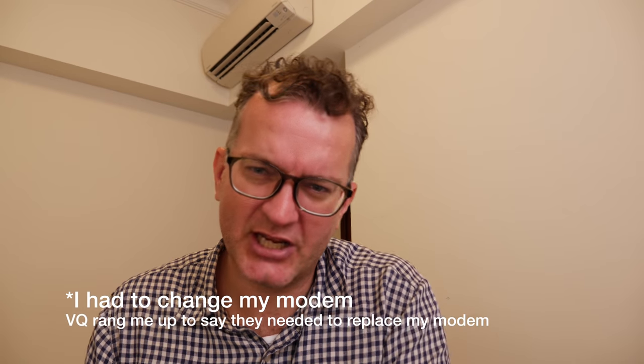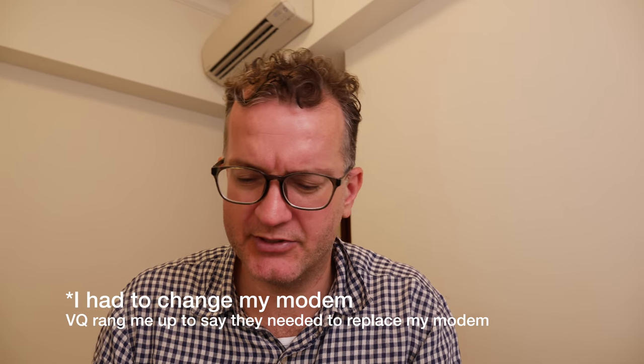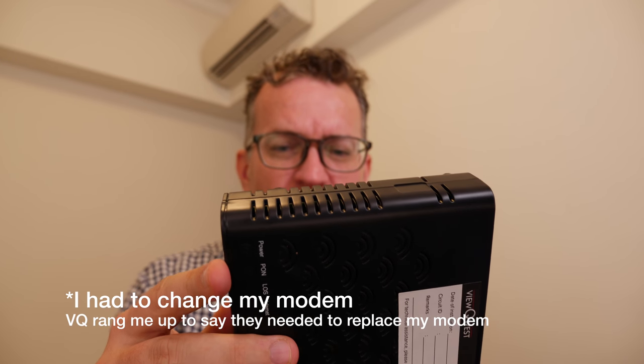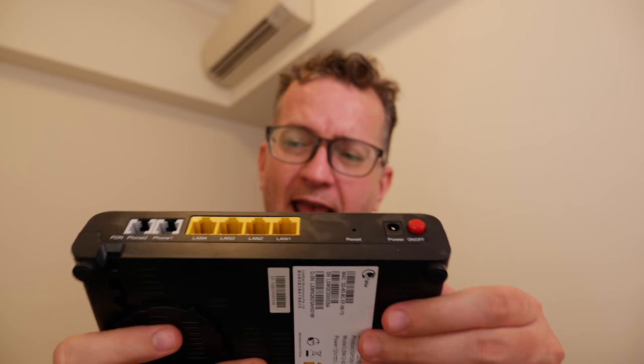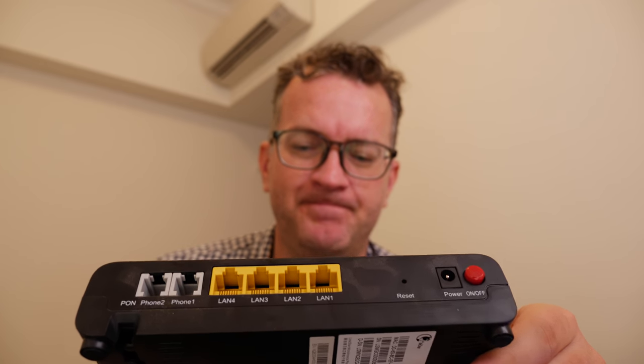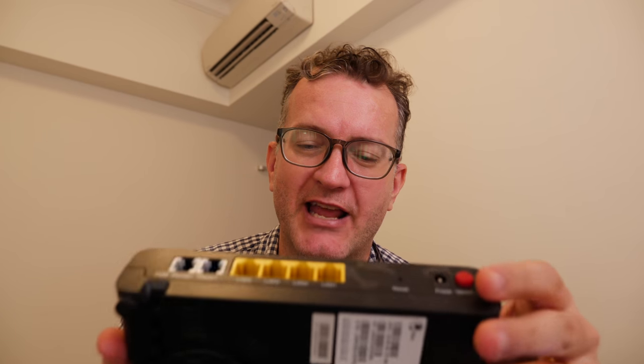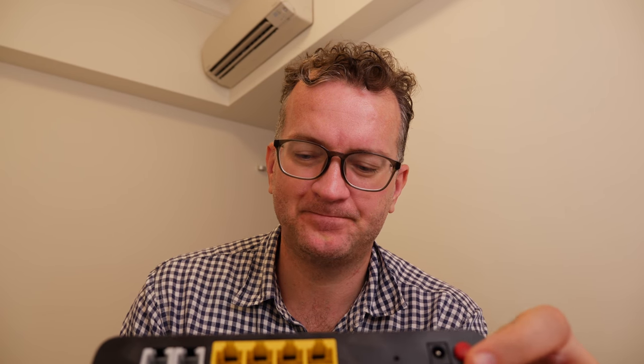I never had that problem before I moved. I only moved one kilometer east of where I was previously living in Singapore. When I moved I did change from a ZyXEL modem to this LinkStar LSM-2620, and this is actually the culprit — I know this now.